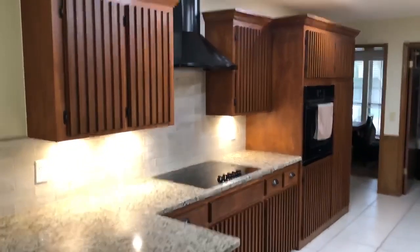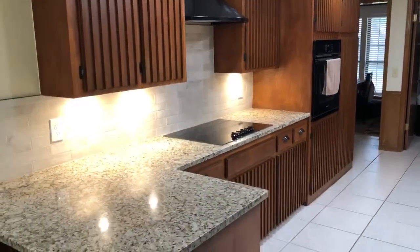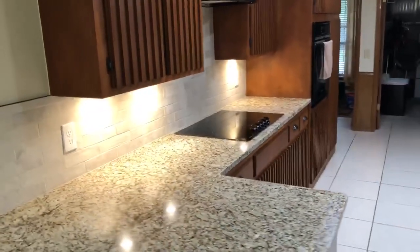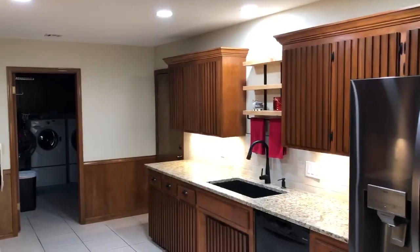You can see all the cabinets are now done, the appliances are in, the vent hood's in, the new granite, new under counter lighting, new backsplash tile, new appliances, sink, refrigerator. This is new ceiling, new lights.